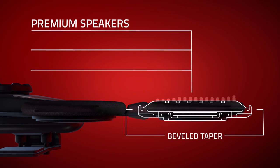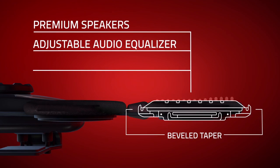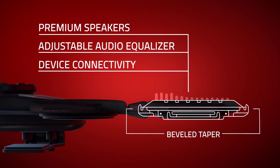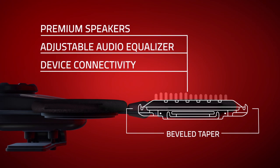Add a soundtrack to any ride with newly shaped premium HD speakers and audio equalizer, now louder and clearer than ever, taking full advantage of the built-in FM radio and device connectivity.